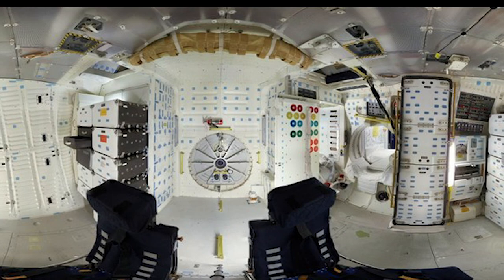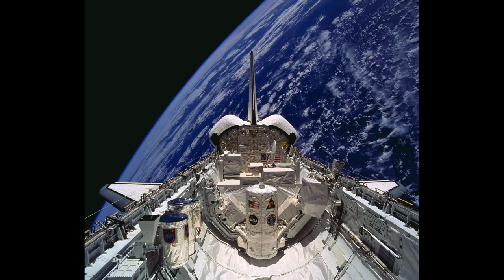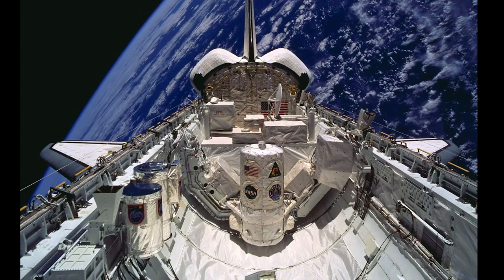The orbiter's 60-foot-long payload bay, comprising most of the fuselage, could accommodate cylindrical payloads up to 15 feet in diameter. Information declassified in 2011 showed that these measurements were chosen specifically to accommodate the KH-9 Hexagon spy satellite operated by the National Reconnaissance Office.